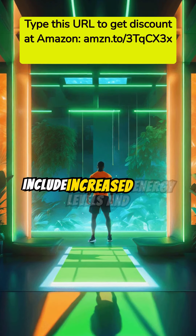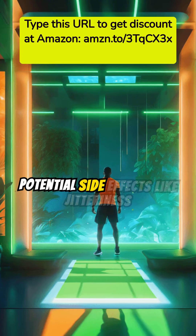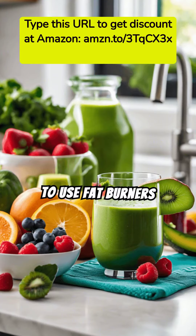Benefits of fat burners can include increased energy levels and more efficient fat burning. However, potential side effects like jitteriness and insomnia exist.